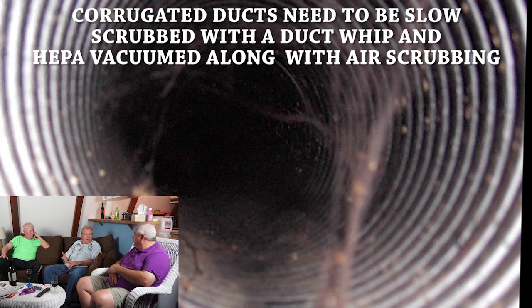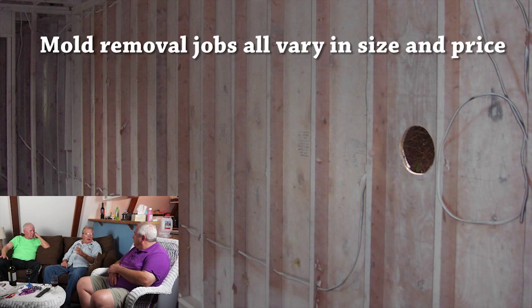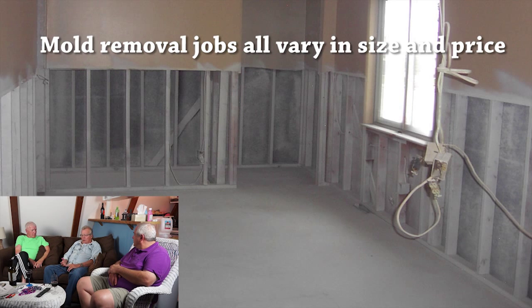The jobs run from $2,200 to $5,000 depending on the size of the house. That includes duct cleaning and all of the mold removal. The sewer camera is extra. We do all the inside work, and every surface in the house gets touched – walls, floors, ceilings. We don't leave anything unturned.